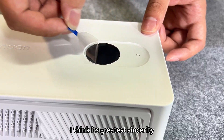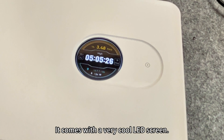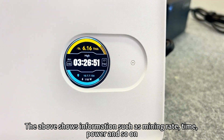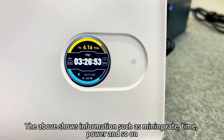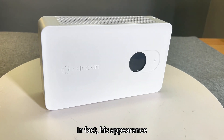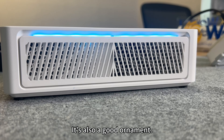I think its greatest improvement is in its appearance. It comes with a very cool LED screen that displays information such as mining rate, time, power, and so on. The condition of the machine can be observed at any time. In fact, its appearance is good enough that you could keep it at home or in the office as a decorative ornament.